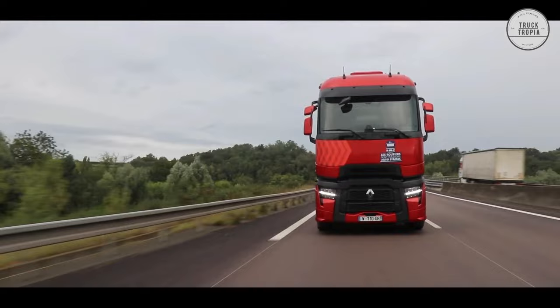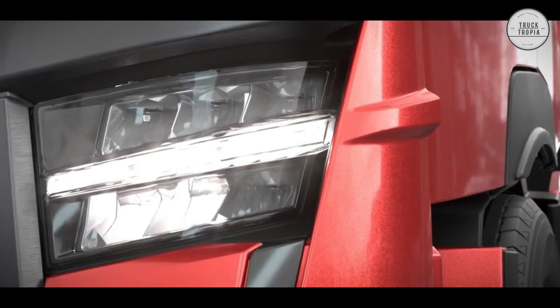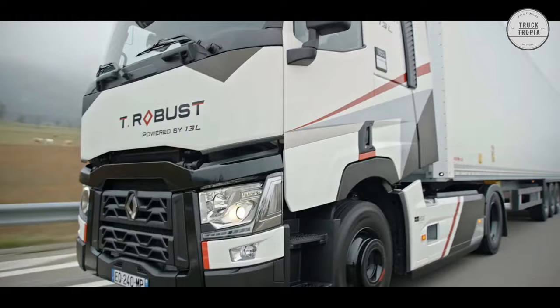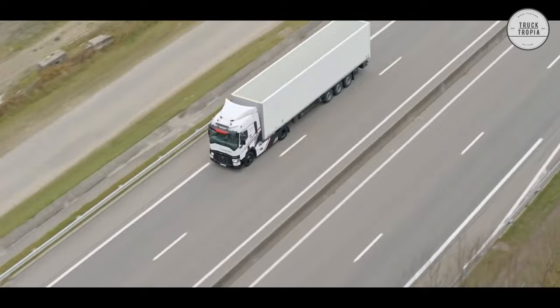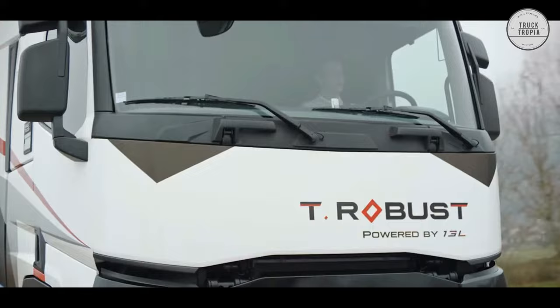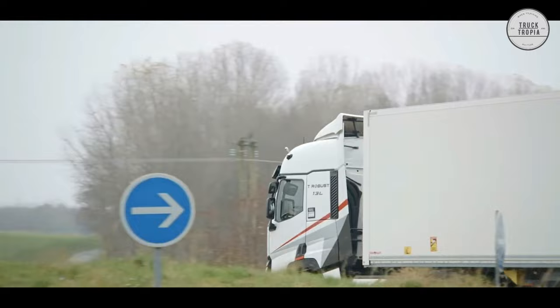The new Renault comes standard with LED lighting, which is closer to natural light and gives drivers a better perception of contrasts and colors, significantly improving nighttime visibility and safety. Another advantage of LED technology is its reliability and longevity. For optimal safety of drivers, their loads, and road users, a number of options are also available, including a mechanical anti-intrusion device, safety door lock, cameras, and presence sensors, as well as vision doors providing excellent visibility of pedestrians and cyclists.